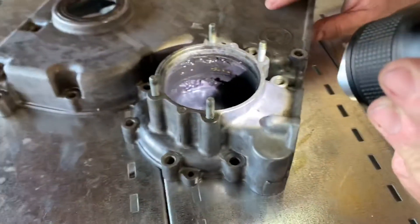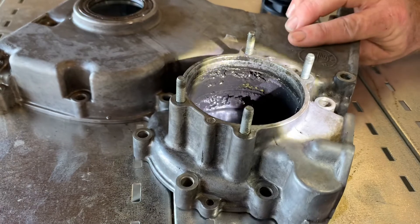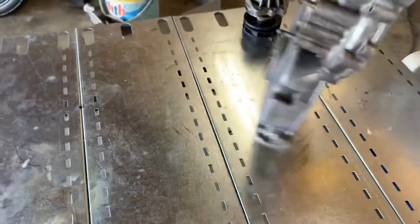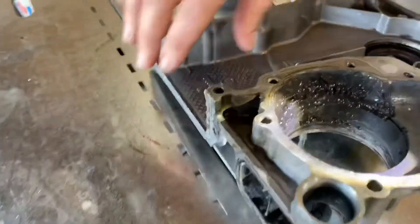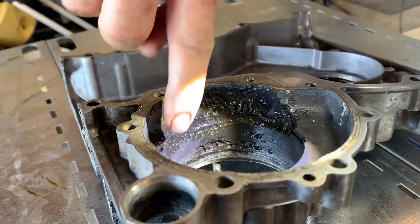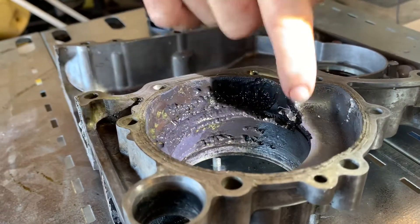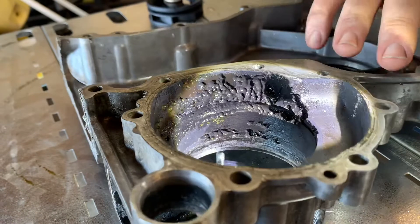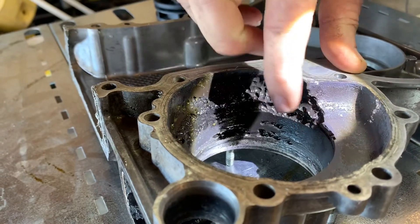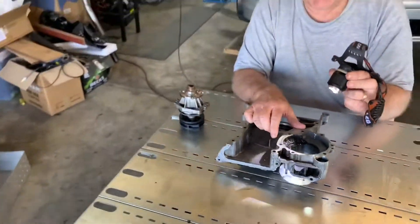The initial thought was whether this could be mechanical erosion, but the closer you examine it, the clearer it becomes: this is cavitation of the pump. You can see a really massive amount of material worn away, and over here there's probably four or five millimeters of depth eroded away from this edge.